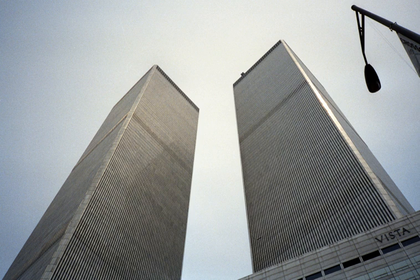The World Trade Center site, formerly referred to as Ground Zero, or The Pile, immediately after the September 11 attacks, is a 14.6-acre area in Lower Manhattan in New York City.